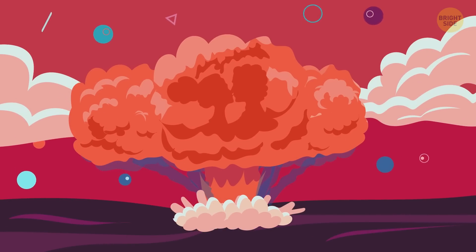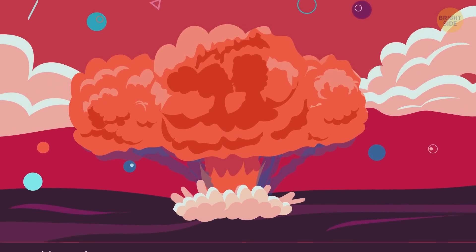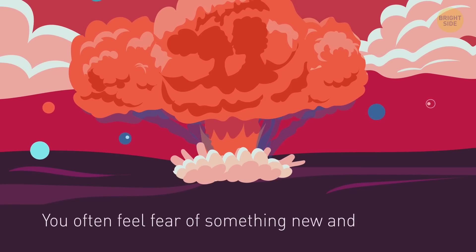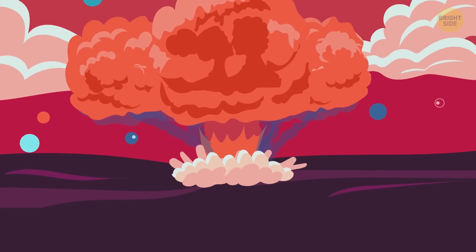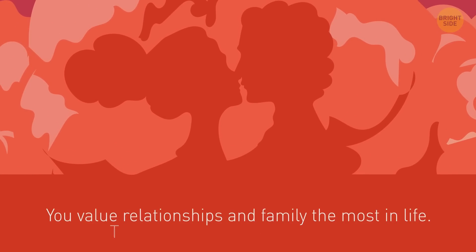Is this an explosion? Then you're easily scared. You often feel fear of something new and unknown, and you may even be in conflict with yourself. But if you see a passionate kiss in the smoke, then you value relationships and family the most in life. This is the highest priority for you.